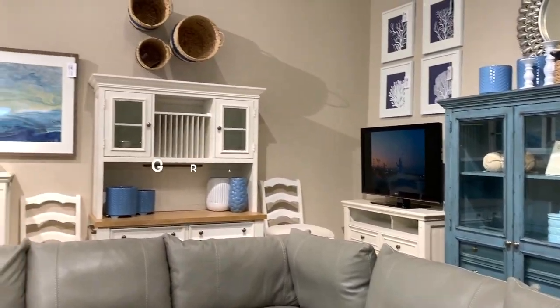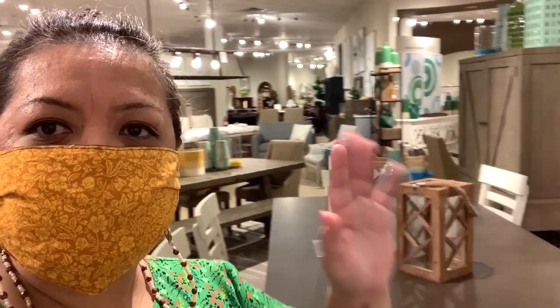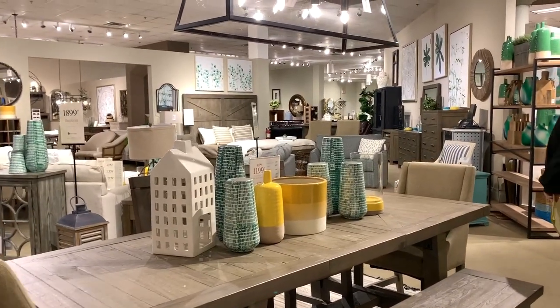Welcome to my channel. My name is Grace Joy and I'm starting today's vlog at City Furniture located in Spanish Springs in the Villages, where we bought most of our furniture for our courtyard villa.